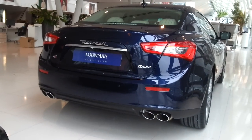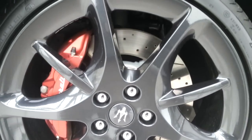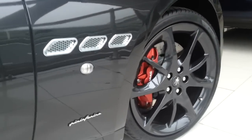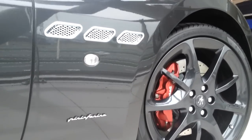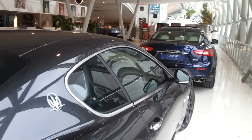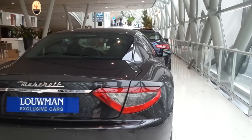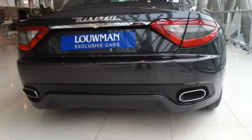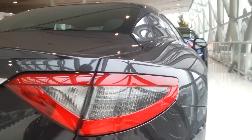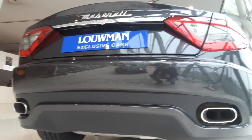This is the Maserati Ghibli. 20-inch Antra seat rims with red brake calipers and ventilated discs. Chrome along the windows. The Maserati badge on the side. Dual exhaust at the back with a sort of diffuser and parking sensor.